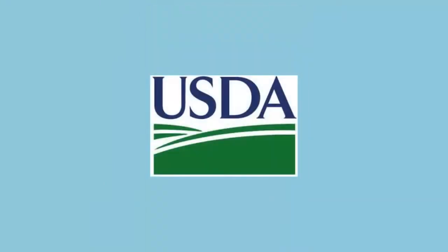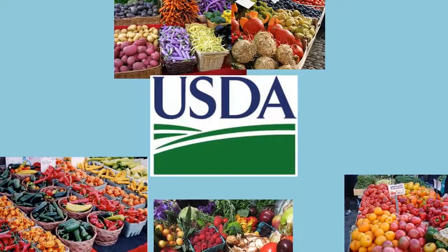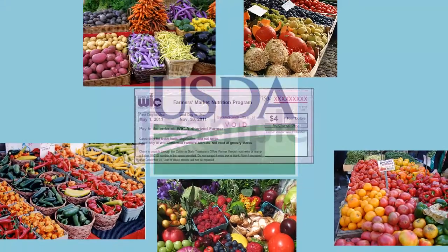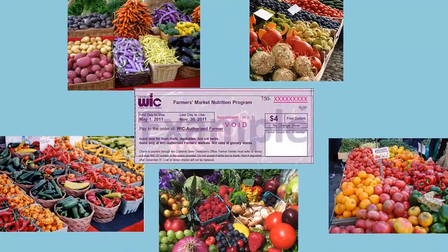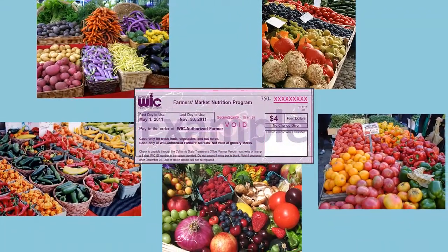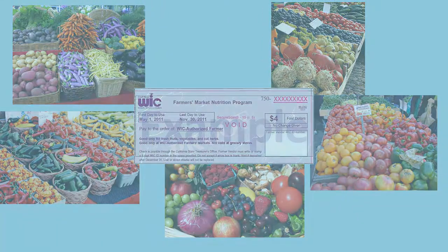The Farmers Market Nutrition Program is funded by the U.S. Department of Agriculture to provide fresh, nutritious, locally grown fruits and vegetables from farmers markets to WIC families and seniors. Each eligible WIC family or senior receives $20 in checks each season to purchase fruits, vegetables, and cut herbs from a WIC authorized farmer at WIC authorized markets in California.